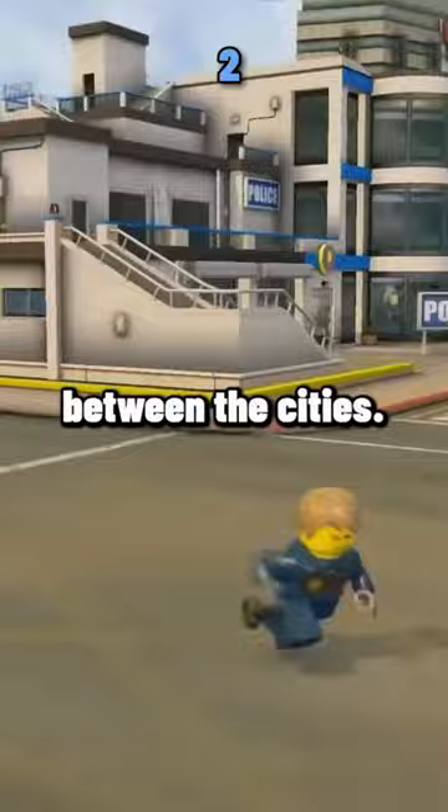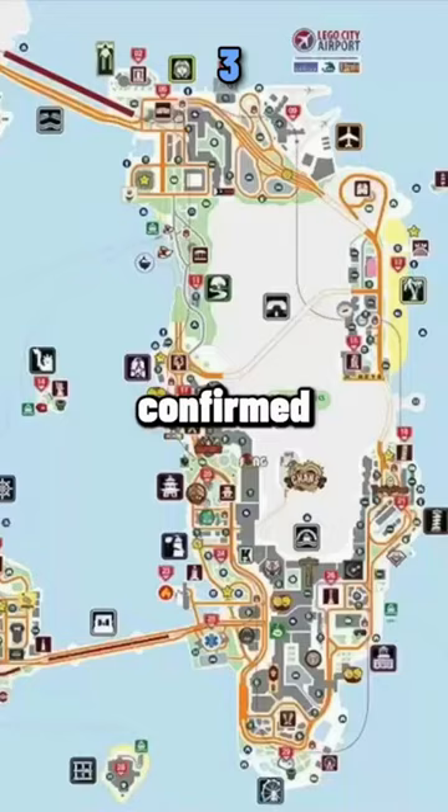Dan Natals, a developer who worked on LEGO City Undercover, confirmed this image of the LEGO City map used to hang in their office during development.